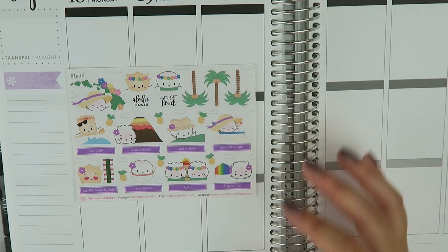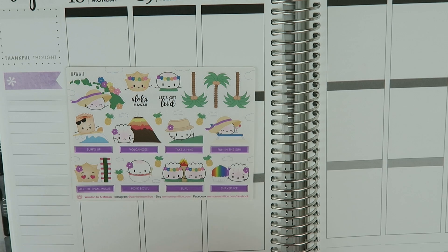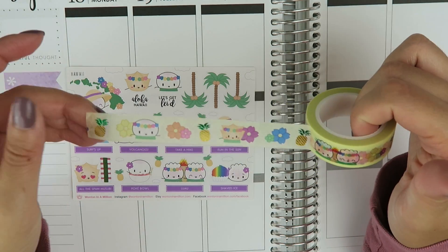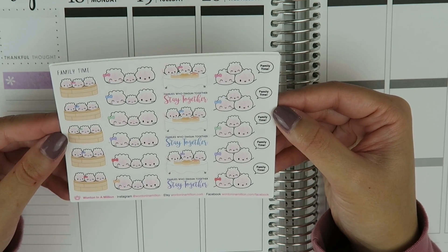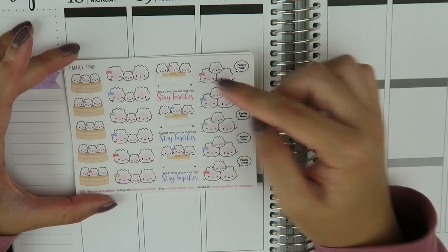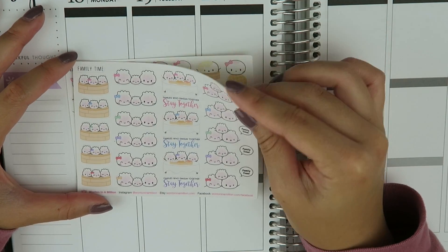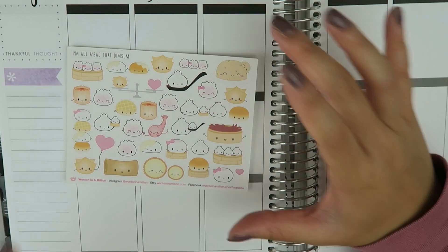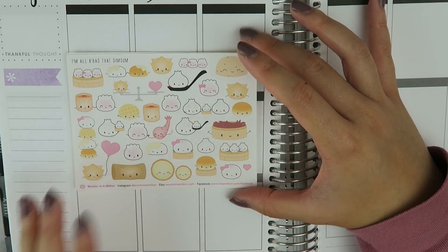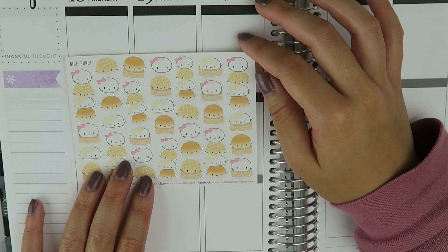I also picked up some individual items from the Hawaii bundle because Hawaii is like my favorite place on earth. We have this one, we have shaved ice, poke bowl, and I also got the washi tape from the Hawaii bundle which I absolutely adore — we have some foiled pineapples which is so cute, some flowers and leis. I also picked up a few individual sheets: this one is called 'Family Time' — my sister and I are twins and we have a little brother so that was perfect. 'Families who dim sum together stay together.' Then 'I'm All About That Dim Sum' — very punny. And 'Nice Buns' with a bunch of different Chinese buns on there, which I think are really cute.